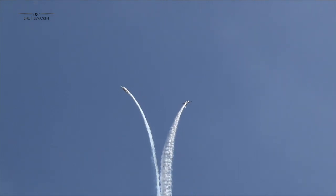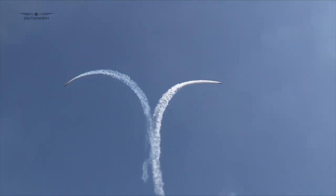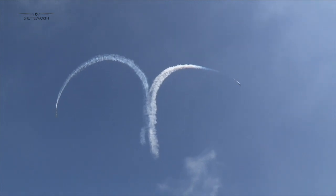The Heritage Day was a brilliant reminder of everything that is so unique about Old Warden. There really is nothing like a Shuttleworth airshow.